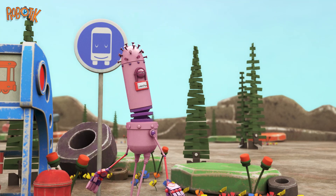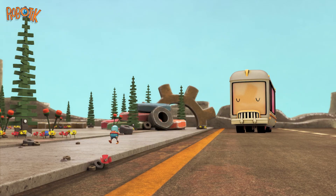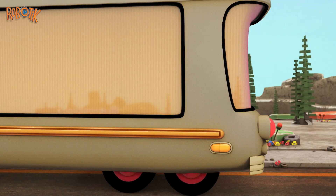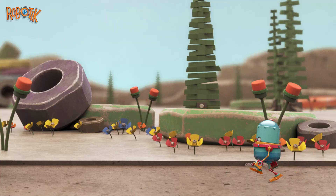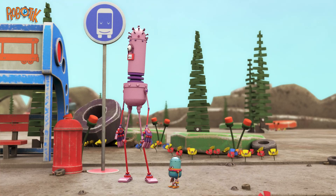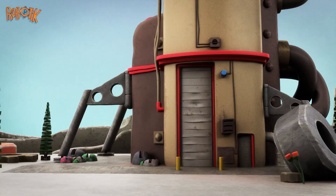A pink robot waits at a bus stop. Oh, look! The bus is coming! A little robot runs toward her. Hurry up, Tinybot! She tries to hurry him up! He's running as fast as he can, but it's too late. Oh, no! They missed their bus!